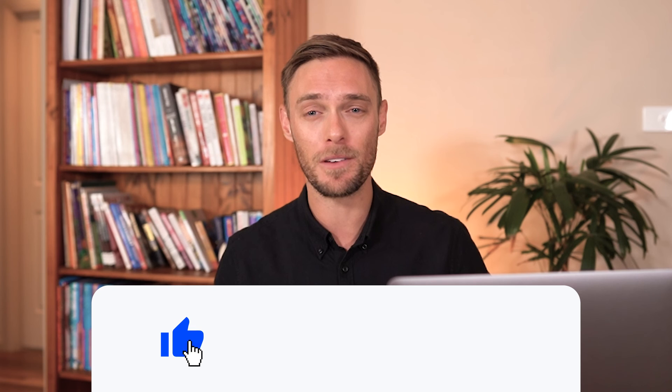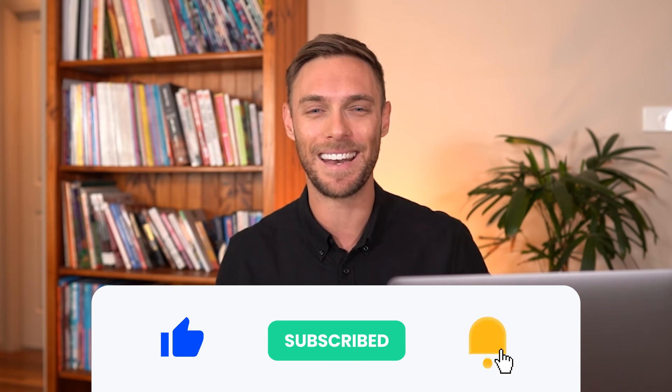And of course, be sure to subscribe to follow us for all your project management needs. Clicking that notification bell will allow you to see our latest uploads, and leaving a like lets us know that you want more videos on this topic. Be sure to let us know which software worked for you and why in the comments section. Thanks again for watching — look forward to seeing you again soon.